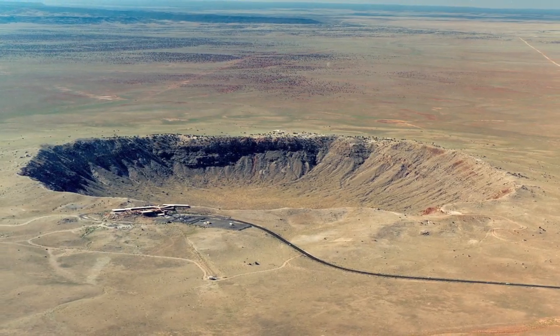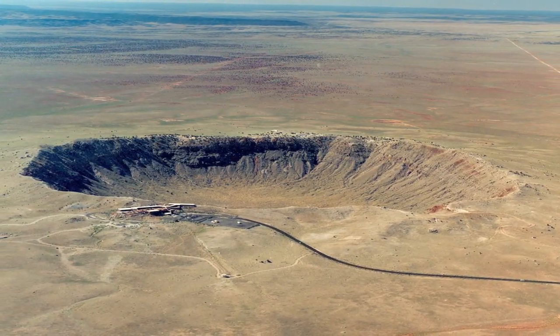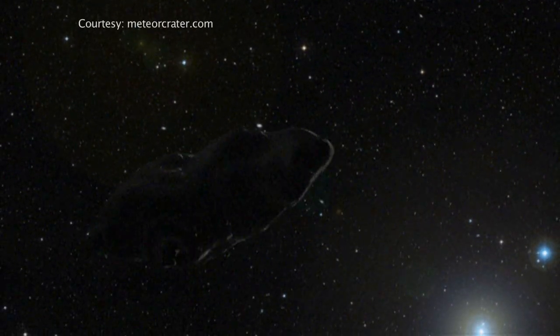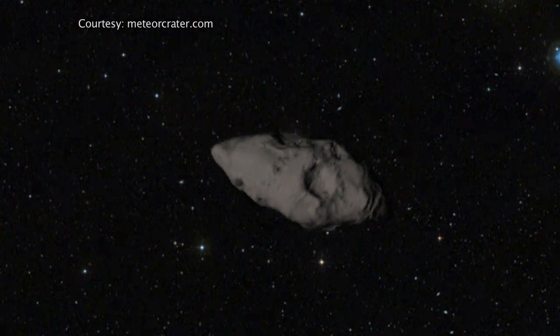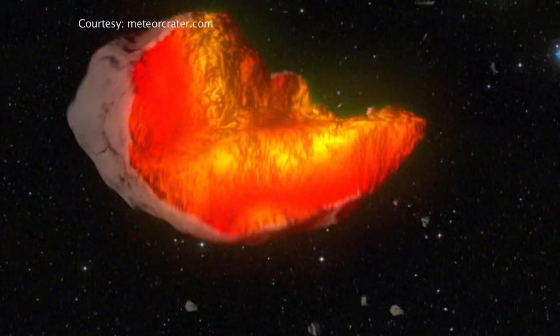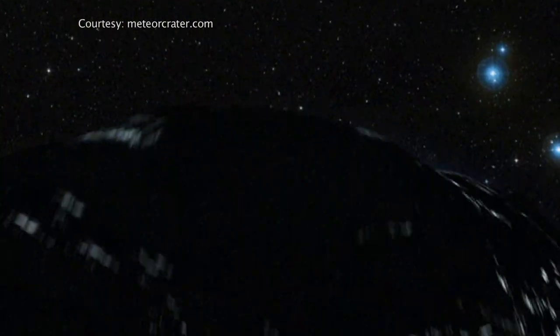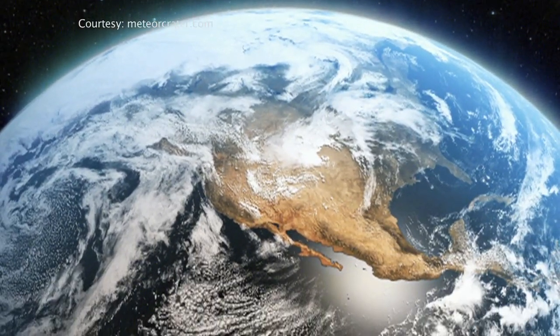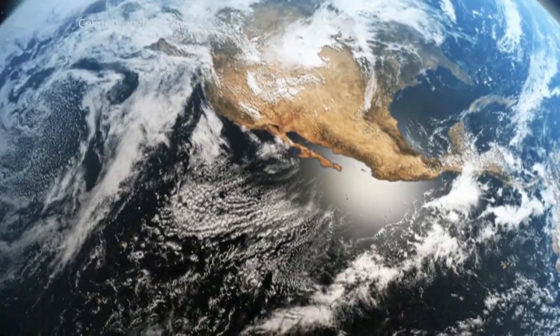Meteor Crater. So what made this massive hole? Scientists believe that half a billion years ago, a collision occurred in the asteroid belt. An iron-nickel fragment spun off into space. Eventually, the 150-foot-wide meteor sped through the atmosphere.